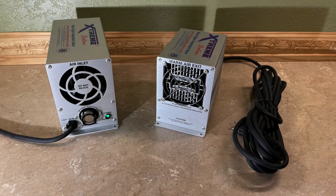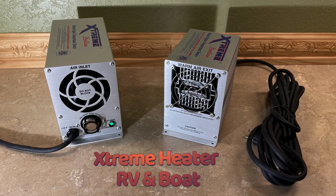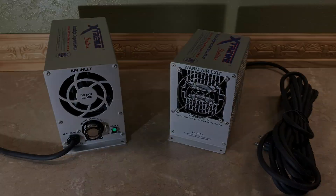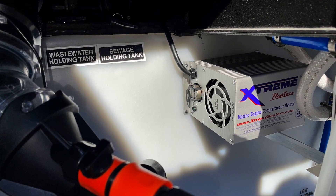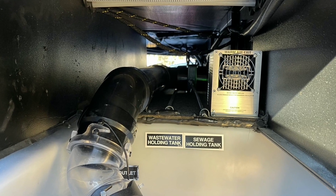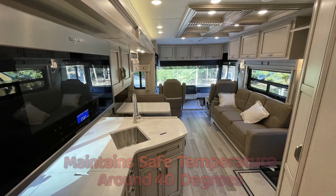Heating was accomplished using Xtreme boat and RV heaters, available in 300, 450, and 600 watt units. They are manufactured of 6061 T6 aluminum and are fully automatic — each unit turns on at 40 degrees and cuts back off at 48 to 50 degrees.